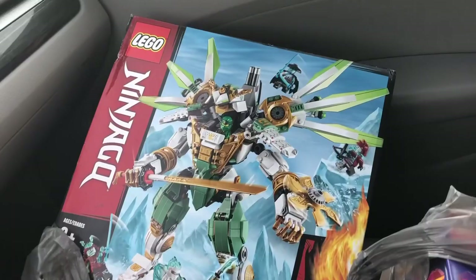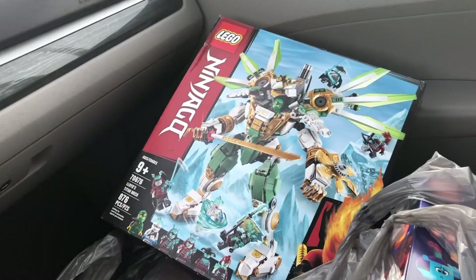Then the crown jewel of today's haul is this big Ninjago set — one of the biggest Ninjago sets I've purchased in a long time. Check this out — this is Lloyd's Titan Mech, 876 pieces. And how much did I pay for it? Nineteen dollars. Nineteen dollars! This is an $80 set that I got for $19 — that is more than 75% off. Holy crap.